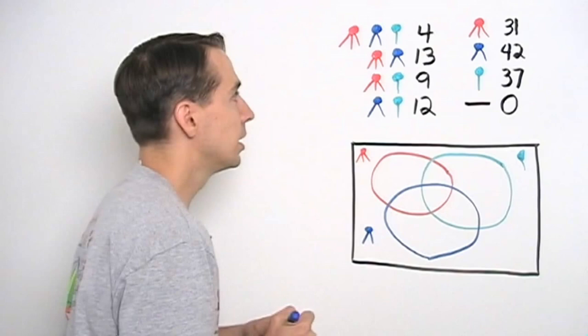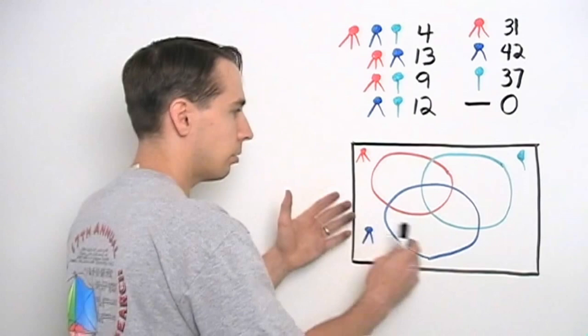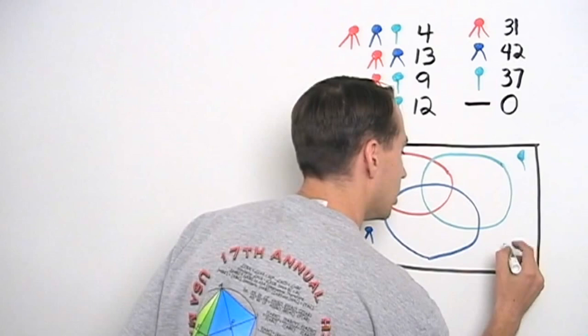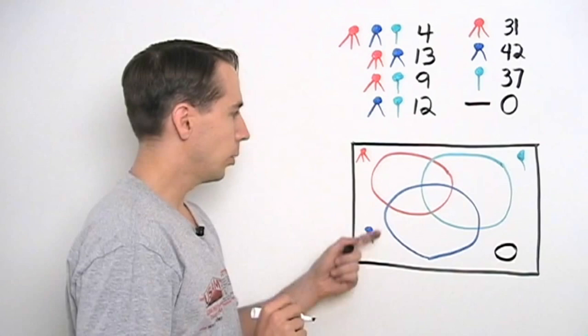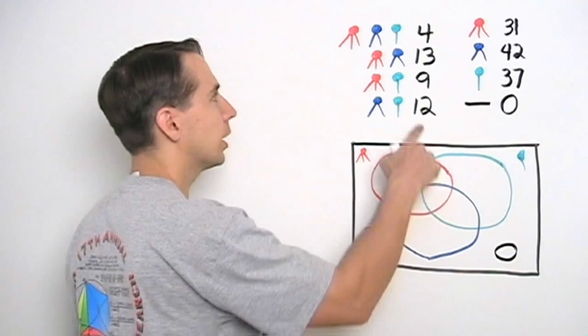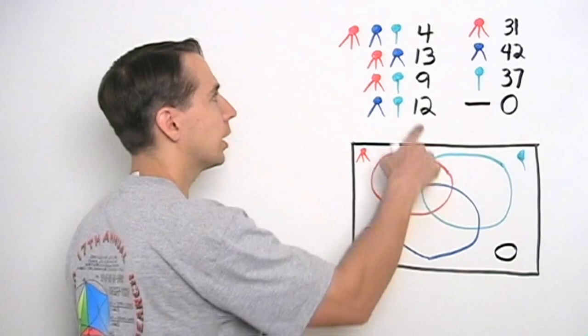And now all you have to do is take the dogs and put them in the right place in the box. We'll start with the outside, because that's easiest. There were no dogs who received no ribbons, so there are no dogs sitting out here. Now, we can't start with the dogs that received a red ribbon and nothing else, because we don't know that number — all we know is that there are thirty-one in this whole circle. But if we start from the middle and work out, we do know there are four super dogs. They're the dogs that are in all three circles, so this overlap region where all three circles overlap has four. And once we have that, we can work from the inside out.